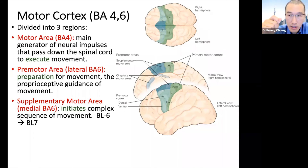If this area can initiate movement, it can also turn it off. This is why this area is beneficial for Parkinson's patients as well, because it can turn off that involuntary movement.